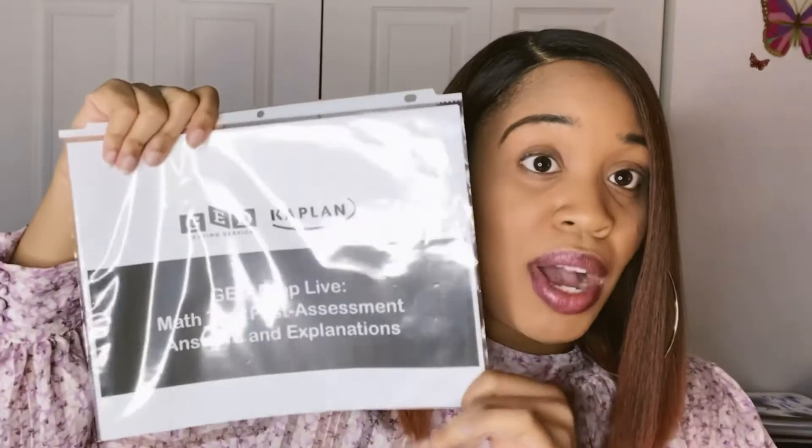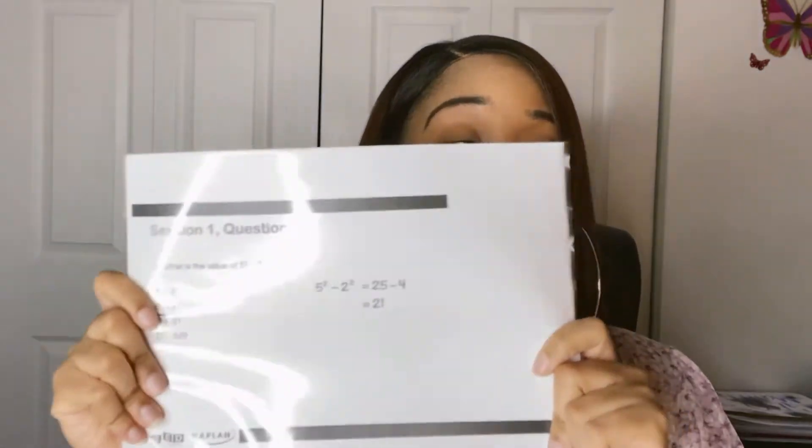I ended up just looking on Google and finding it, and I was like, wow, this is literally just like the test and the GED Ready. Definitely click the link in the description so you can get your packets, print them out, look at them on your computer, and go over them with your dry erase board — whatever helps you study and retain the information. I'd also recommend getting folders to keep all your notes organized.